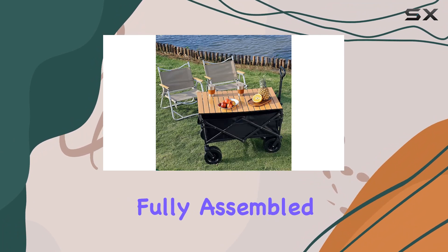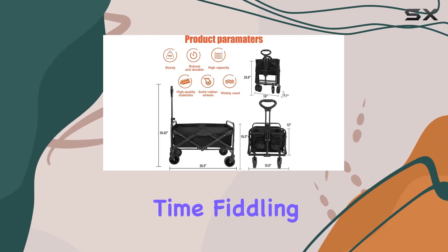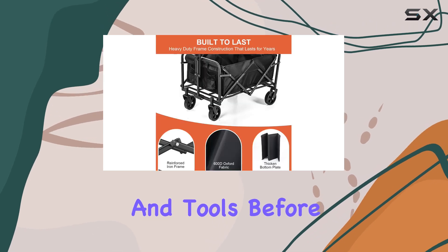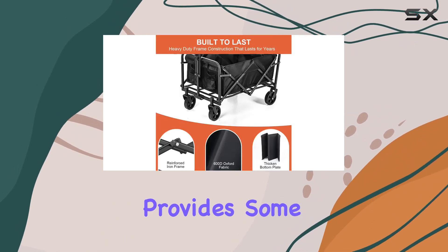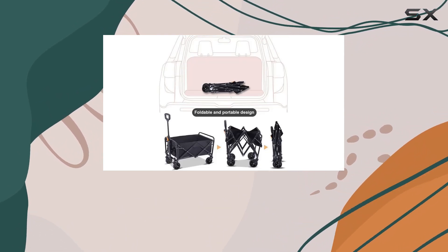The wagon arrives fully assembled, which is a huge plus — no one wants to spend time fiddling with instructions and tools before using their new wagon. The one-year warranty provides some peace of mind, although long-term durability remains to be seen.